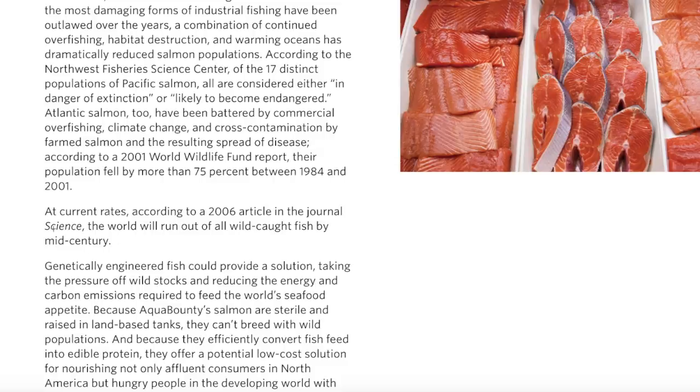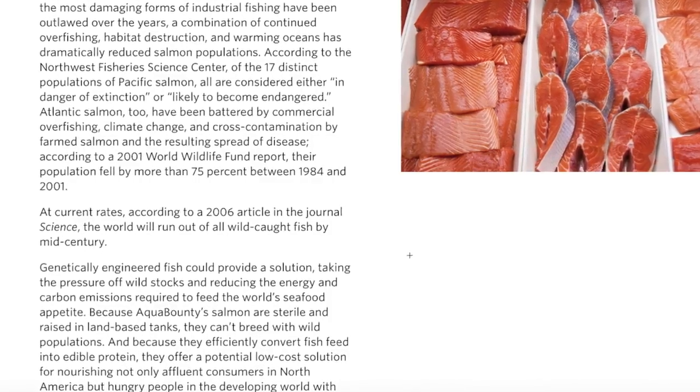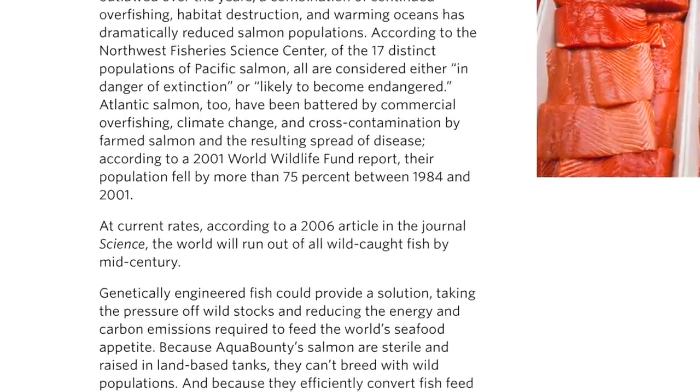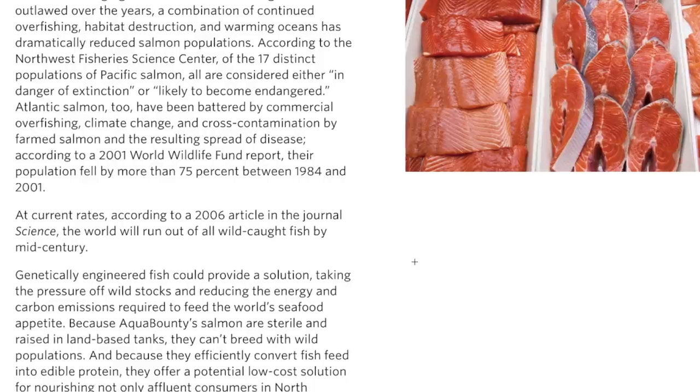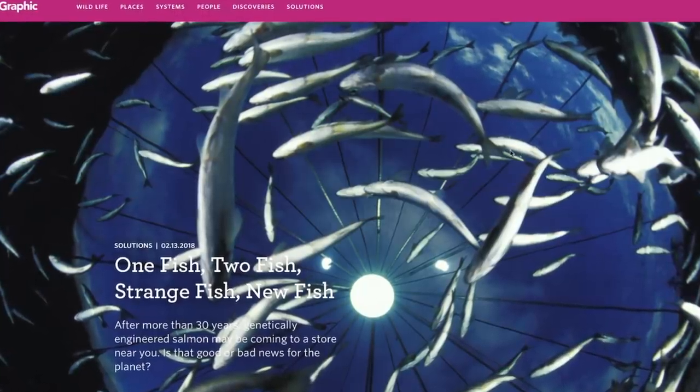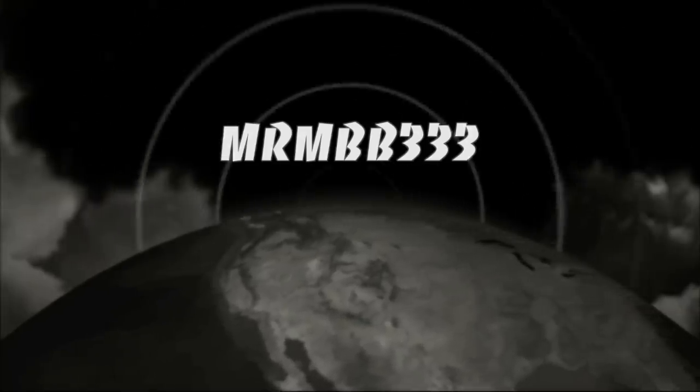Most of the salmon you're eating in North America is more than likely from one of those types of facilities. This other article goes on to say that at current rates, according to a 2006 article in the journal Science, the world will run out of all wild caught fish by mid-century, around 2050. That's an article from biographics.com — you can find it down below in the description box. Thanks for watching, have a super day and be safe out there.